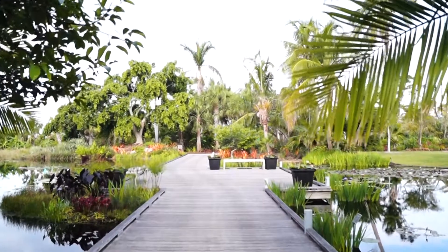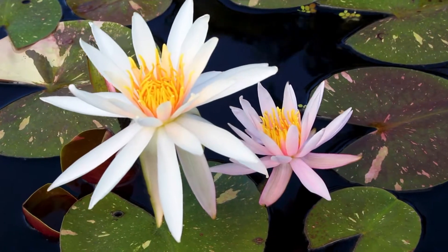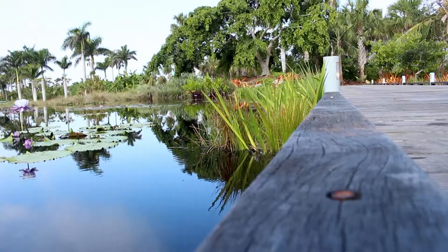My name is Sue and I'm from Naples. I was loving these lily pads — the colors are fabulous, the gentle way they float. Where would you have to travel to see all of this? It's right here for us.